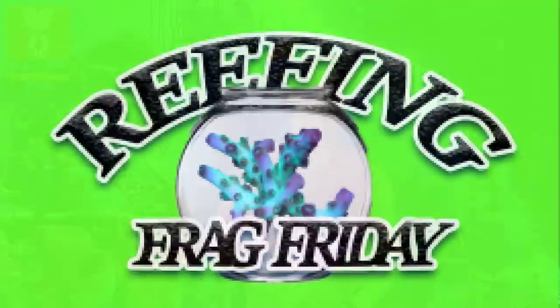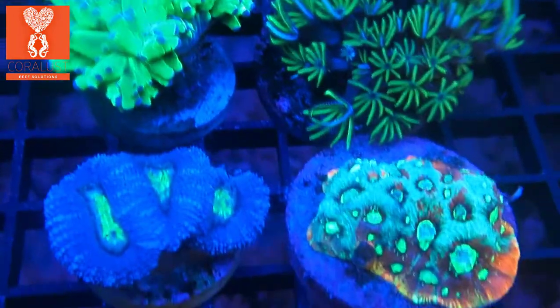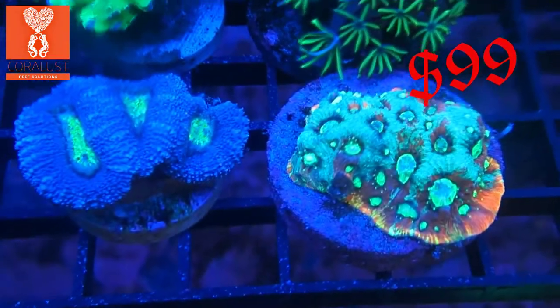Good morning Reefers, I'm Daniel from Coral Lesson and today is Frag Friday. I picked out some nice packs for you guys that you're going to really enjoy. Four corals in each pack, they're $99 — a real bargain for the color and the size of these pieces that you're getting.